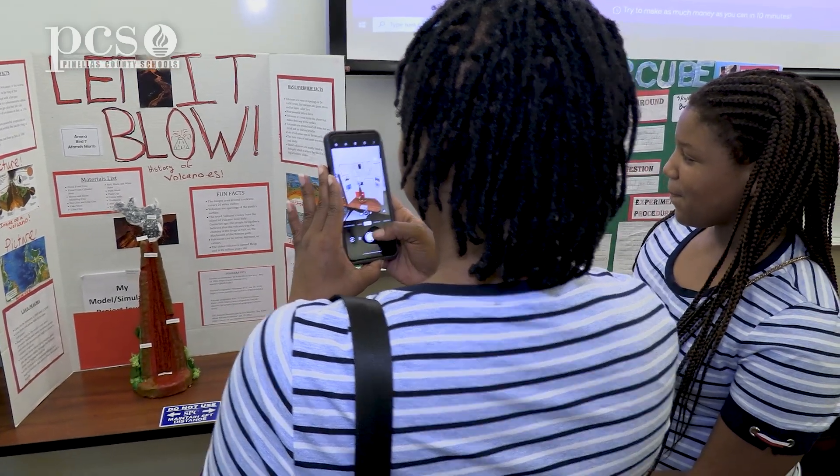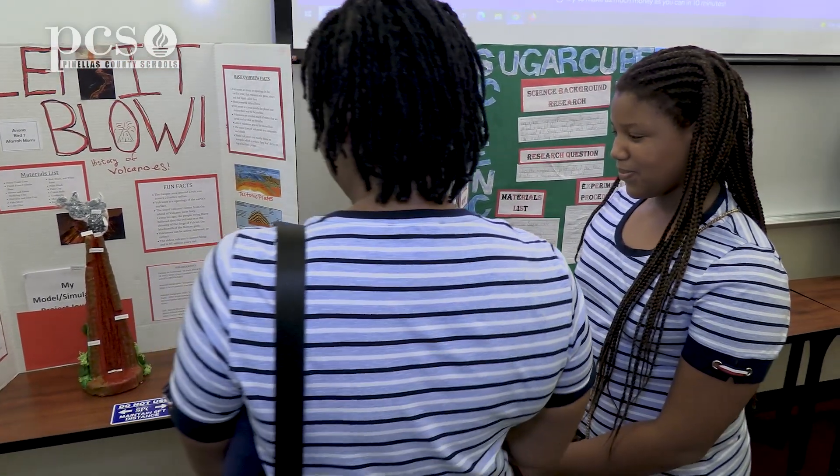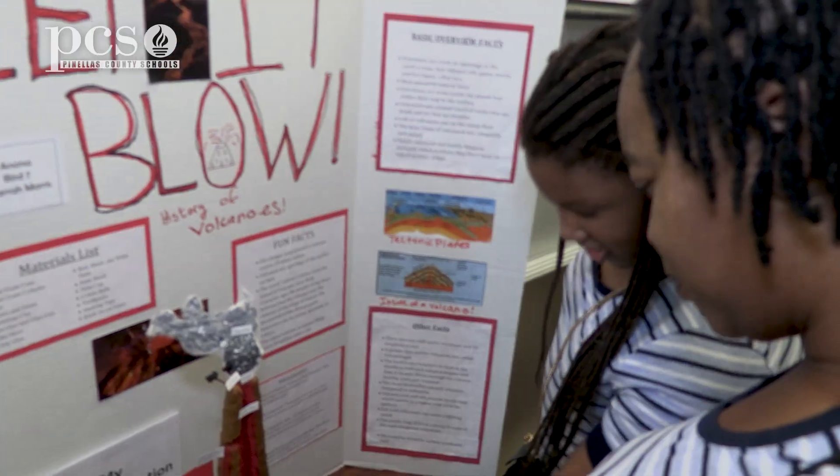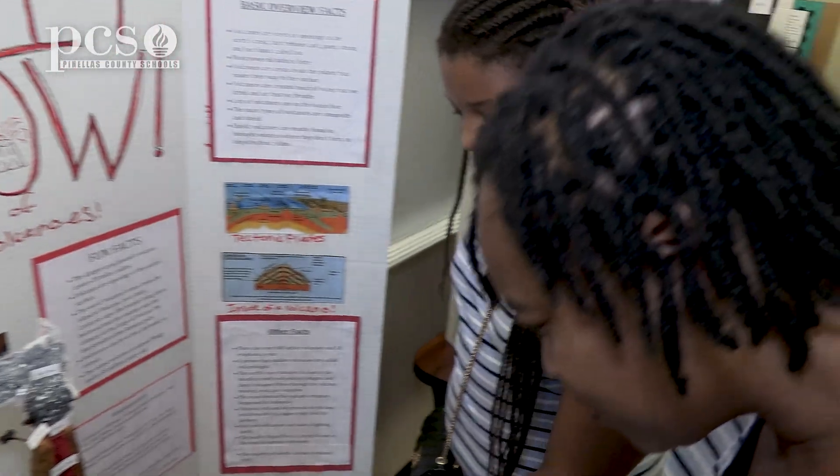I'm very proud of her. She puts in a lot of work on her project and it's just amazing to let everyone see her shine, because she's doing a lot of research, results, and some more things in action, and she's just becoming a well-developed student.